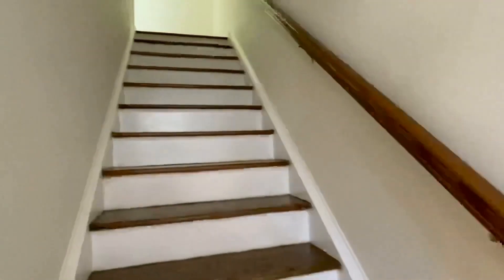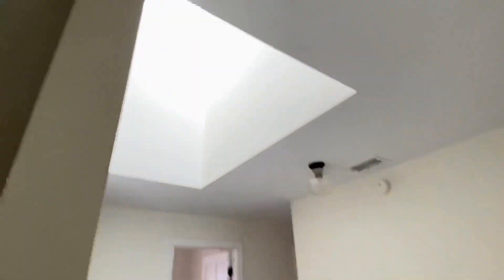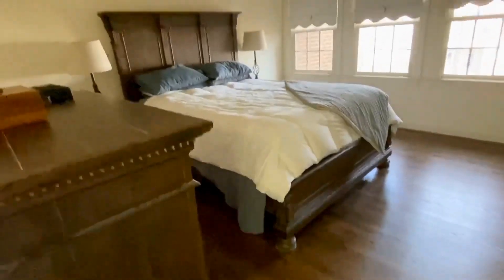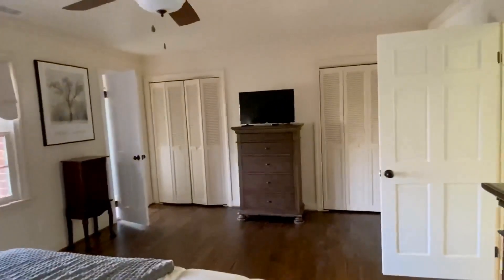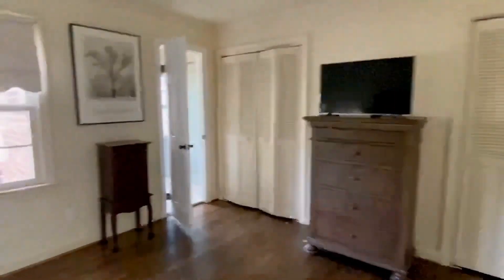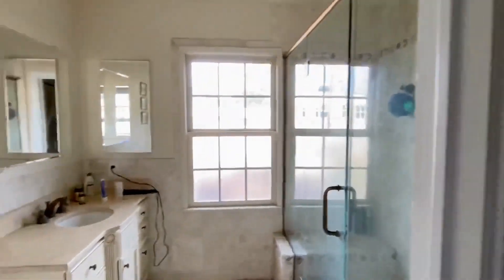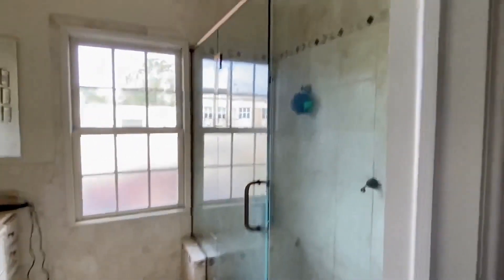I'm going to take you to the second floor where most of the bedrooms are. The master is in the back overlooking the garden, and the other bedrooms are in the front. We have a skylight, so there's lots of light in here for being a townhome. Beautiful master with gorgeous hardwood floors. We do have two closets and a full bath — a very pretty full bath with an all-glass walk-in shower, single vanity, tile surround, and a ceiling fan.